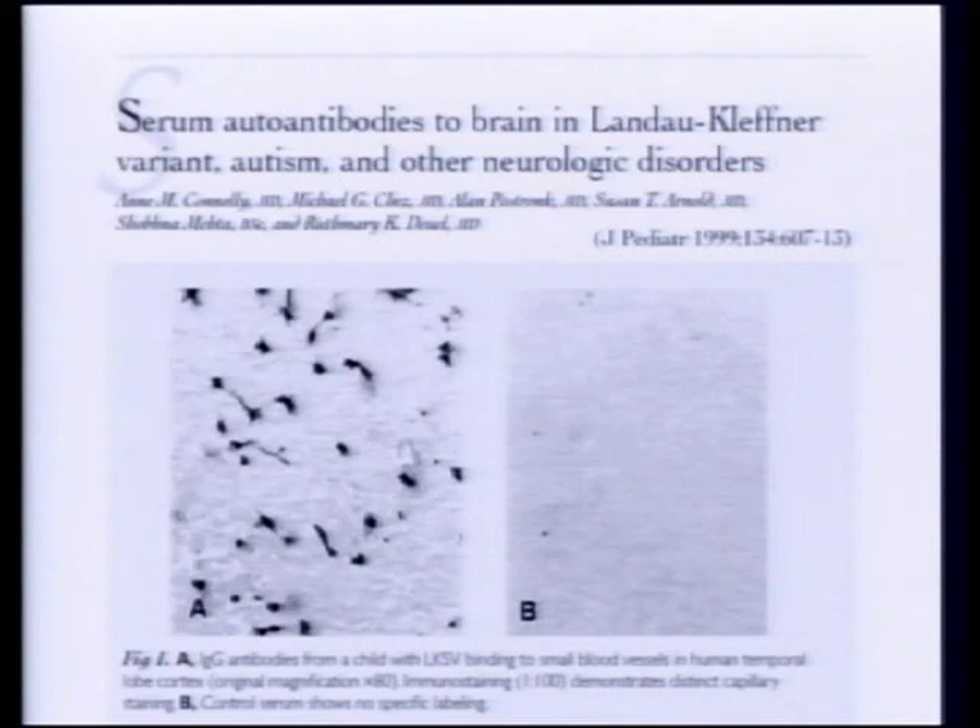Work that was done by Dr. Conley — she's replicated this work. We now have thousands of cases where we've sent blood to her to have it evaluated. It's a very elegant study. She takes cadaver brain sections, takes the blood from kids with autism, puts it on that section of the brain, incubates it, washes it, and then stains it for antibody complex — meaning, did any of the immune system's antibodies stick to the brain section?